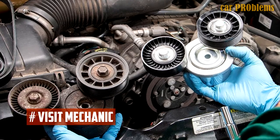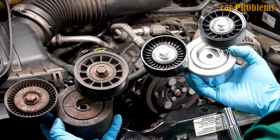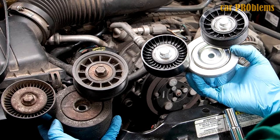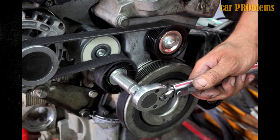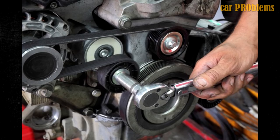Visit a mechanic. If the previous steps fail to identify the issue, additional assistance will be required. If you've run into a brick wall, consulting a mechanic may be necessary. Do some research to find a quality auto repair shop in your neighborhood. Most likely, the labor cost to diagnose the issue shouldn't be more than an hour or so.